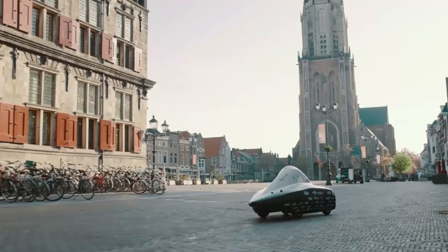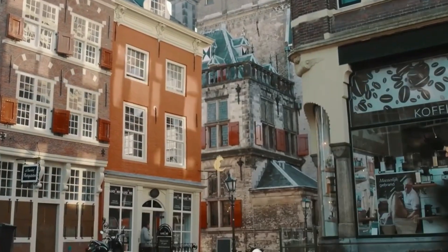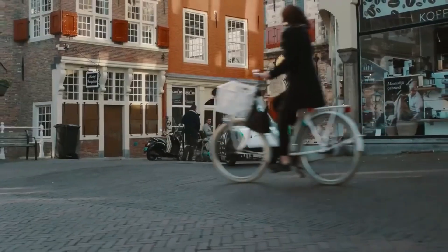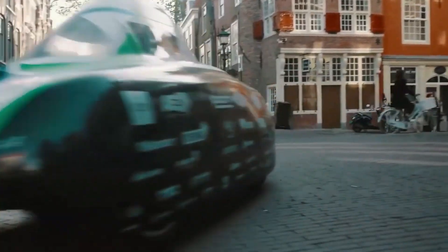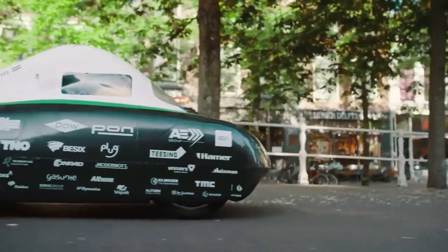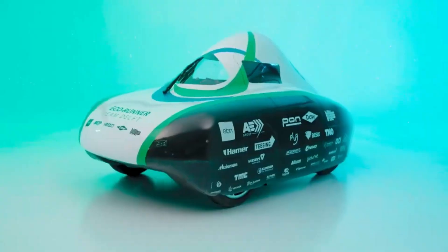Hydrogen automobiles are also expensive and scarce. An efficient hydrogen automobile can overcome these challenges and compete with conventional cars by being fuel-efficient, low-carbon, safe, reliable and affordable. Hydrogen cars that are efficient fit existing infrastructure and consumer preferences. An efficient hydrogen automobile would revolutionize transportation and lead to a brighter future.